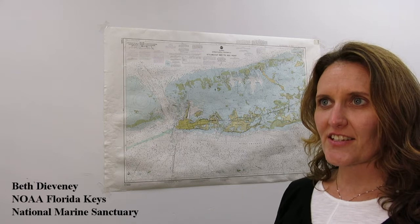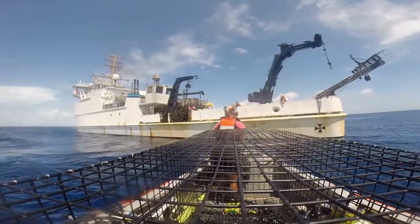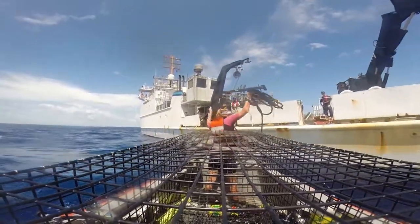The Florida Keys National Marine Sanctuary is a 2,900 square nautical mile protected area. In such a vast area, it's essential to have collaborative partnerships with other agency, state, and academic research partners. The NOAA ship Nancy Foster is an ideal research platform to conduct such multifaceted research missions.